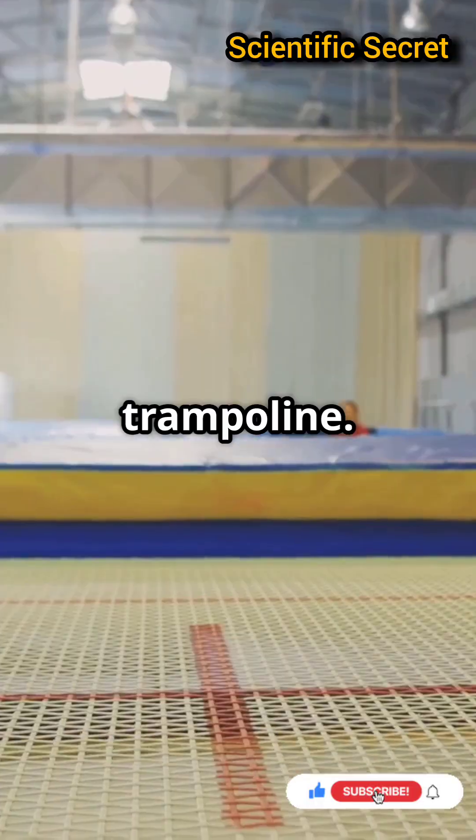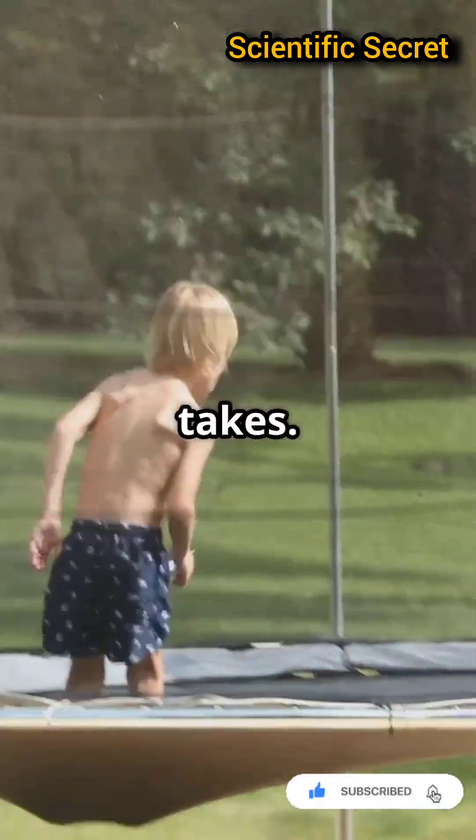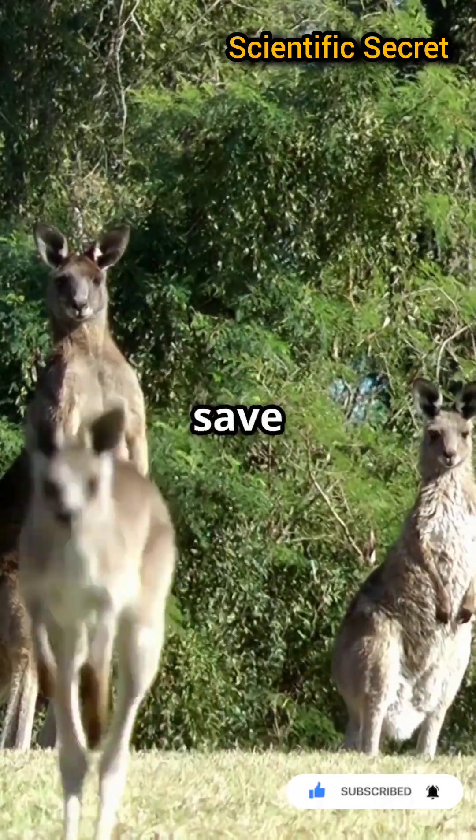Imagine jumping on a trampoline. The more you bounce, the less effort it takes. That's how kangaroos save energy with every hop.